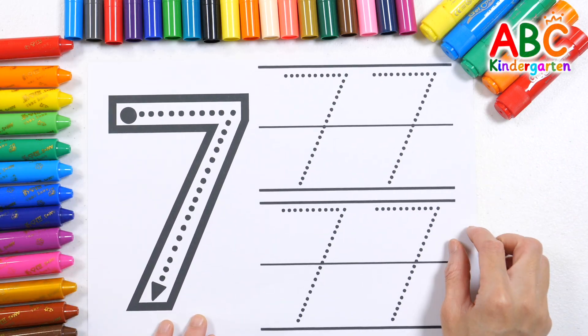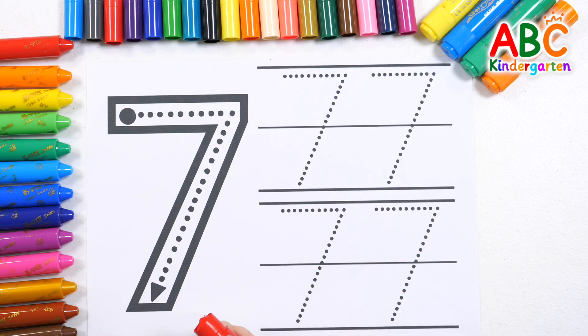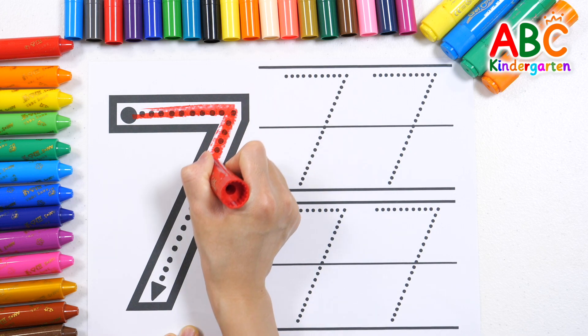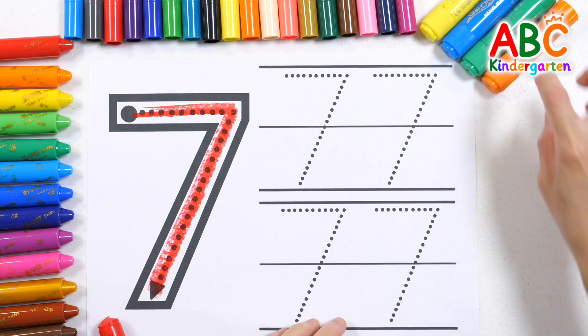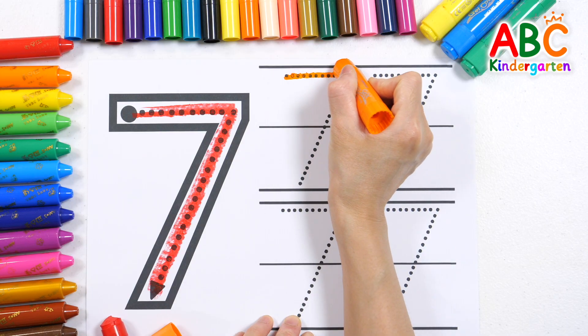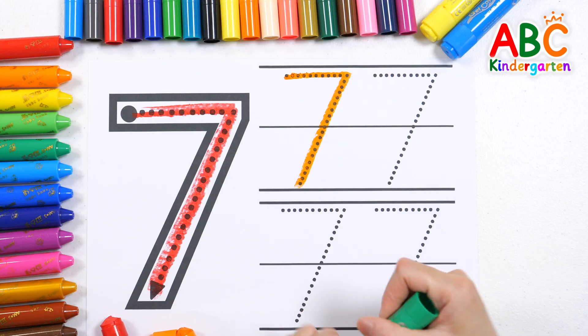It's the number 7! Let's practice writing the number 7 along the dotted lines. Shall we practice writing the number 7 more times on the right side? Write it in orange. Write it in green.